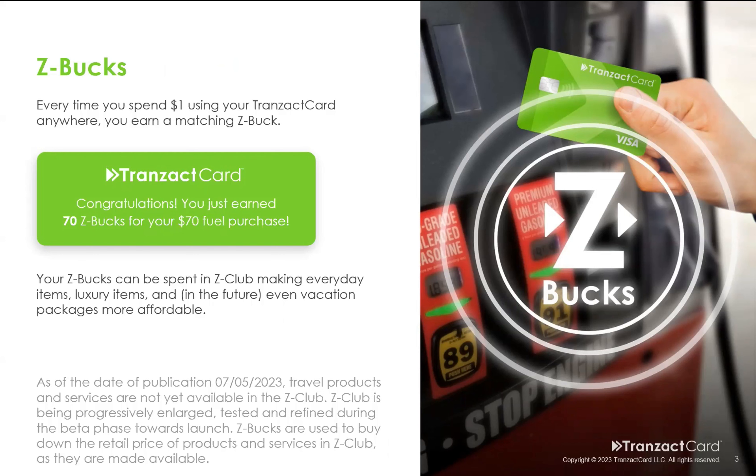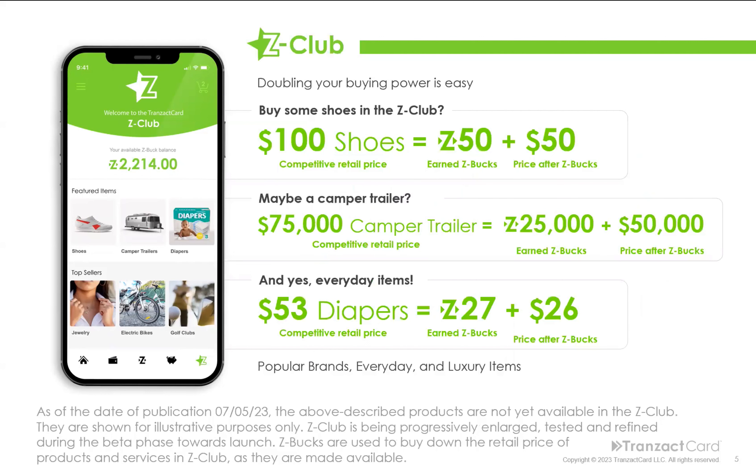So what is the Z-Club? It is an e-commerce platform that we're currently building and scaling all the way to our launch in November of this year. Let's assume you spent $2,214 on everyday items — going out to eat, going to the grocery store, paying your bills — wherever Visa is accepted, and you earned those $2,214 Z-Bucks. You can find shoes — $100 shoes — and buy them down 50% using 50 Z-Bucks to get them for just $50. Maybe a $75,000 camper trailer: buy it down $25,000 Z-Bucks and it's only $50,000. And everyday items too — like diapers: a big box of Huggies at Costco for $53, or find the same item in the Z-Club for just $26 after a $27 Z-Bucks buy-down. That's the kind of stuff we're talking about.